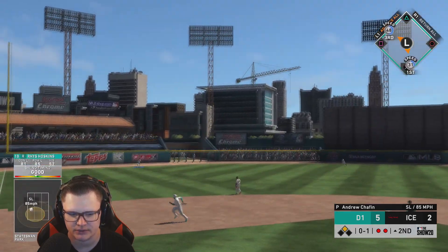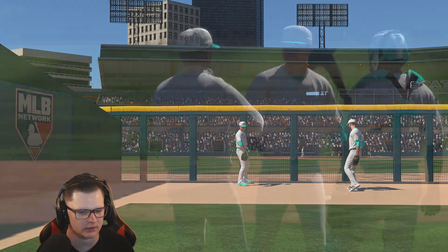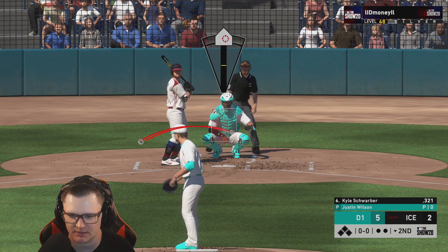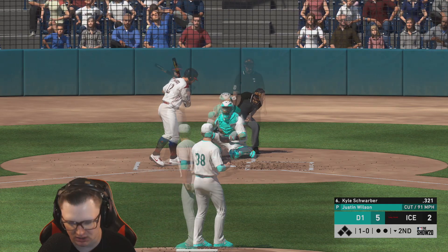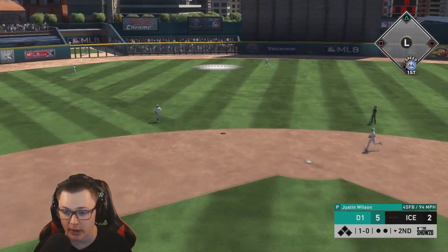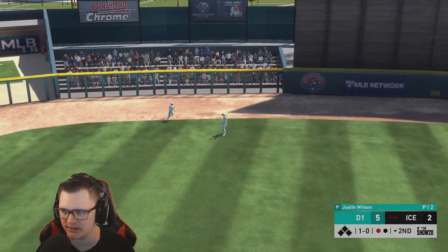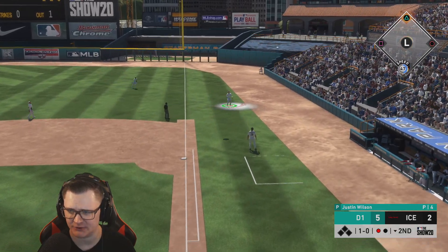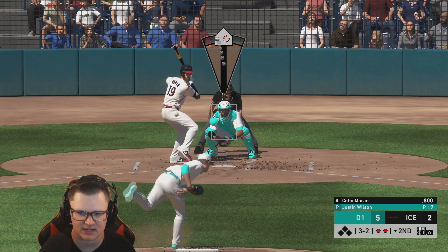We got a three-run lead, two lefties coming up. Justin Wilson, it's gonna be on your cutter and slider all day. First out's important. AJ Potlick makes a great move — takes out Schwarber, brings in a pinch hitter. Routine fly ball, one down. Oh my god, we're alive — two down. I'm probably gonna regret this. Dustin, I need this.